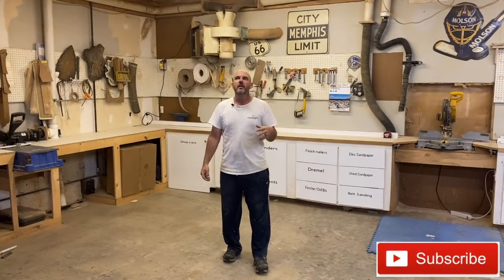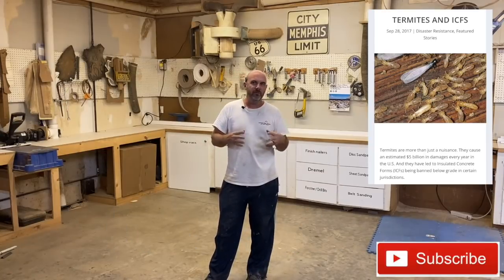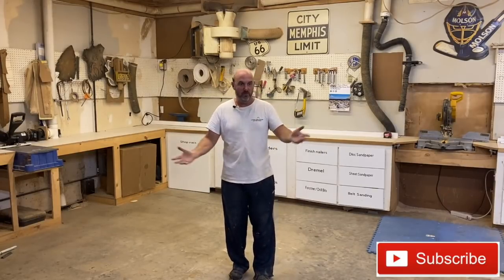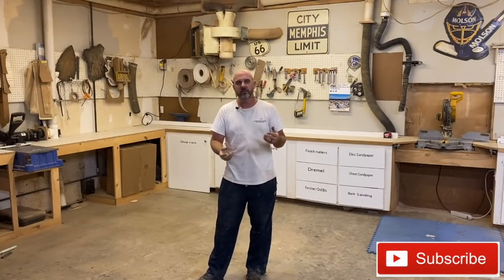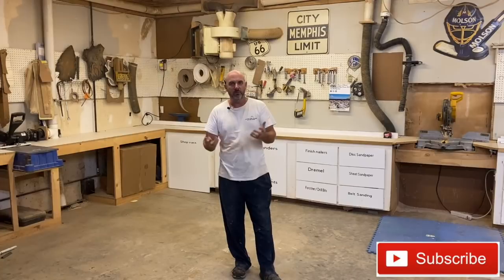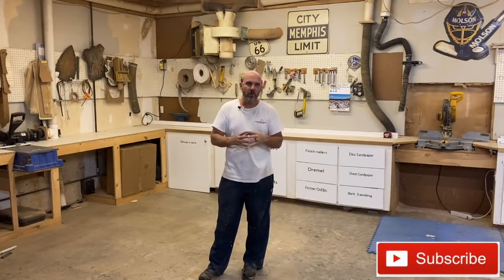Today I wanted to deliver on my promise of a video on ICF and termites — specifically subterranean termites. It's something that comes up in a lot of your comments, whether we're talking about ICF pools that have zero wood involved, or ICF houses and foundations. People comment that ICF is very bad about termites, that you can't get it treated by a reputable pest control company, all these things.